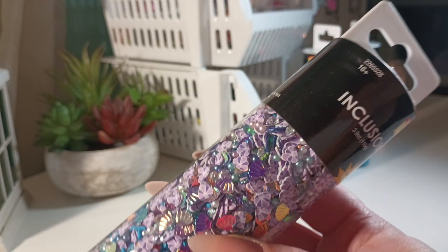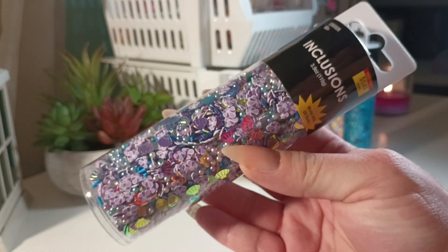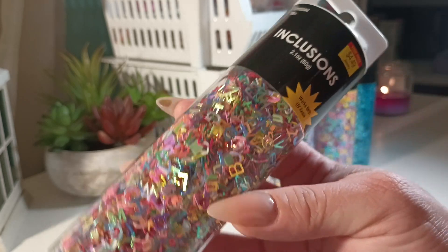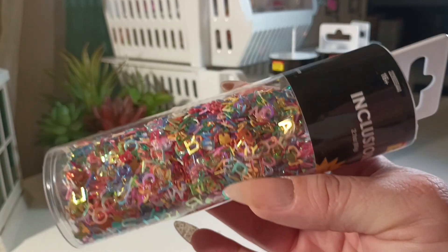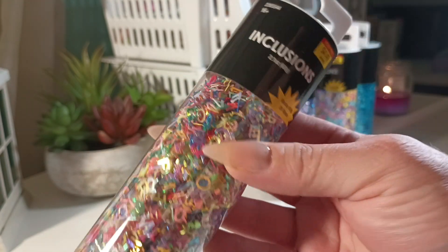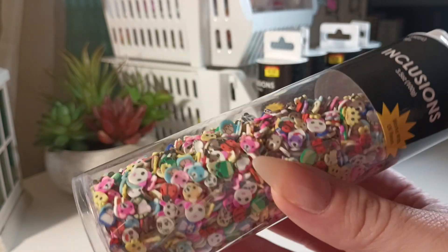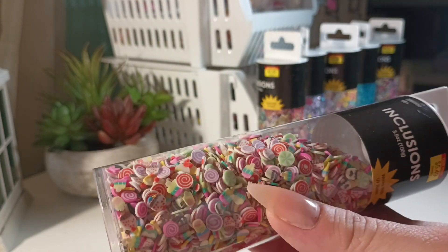This one is probably my favorite — they're little seashells and I love the purple. You get a bunch in there. I've noticed some price changes at Hobby Lobby — some things have been lowered. These are just alphabet inclusions, then I got the little animal faces, and these are just the sweets — candies, cakes, cupcakes.